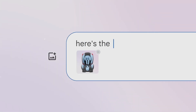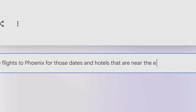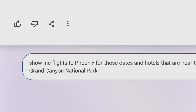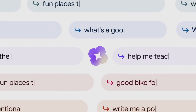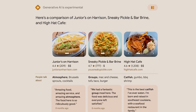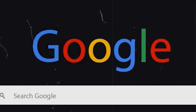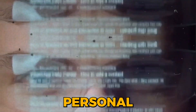Imagine planning a trip to the Grand Canyon — a project that typically involves switching between multiple tabs and apps. Now you can simply ask BARD to gather dates that work for everyone from your Gmail, look up real-time flight and hotel information, find Google Maps directions to the airport, and even watch YouTube videos about activities at the Grand Canyon, all within a single conversation. This level of integration not only saves you time, but also provides a seamless experience across various Google services.